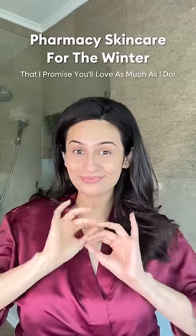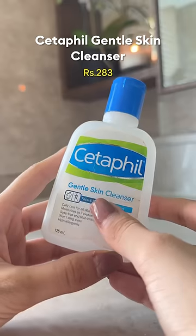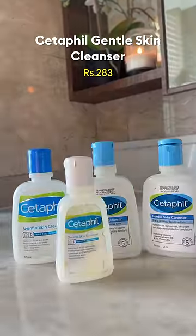Pharmacy skincare for the winter that I promise you'll love as much as I do. First is my trusted CeraVe Gentle Skin Cleanser — the amount of bottles I've used of this is not funny. An ideal face wash for the winter, it doesn't strip the skin of its natural oils and keeps the moisture barrier intact.